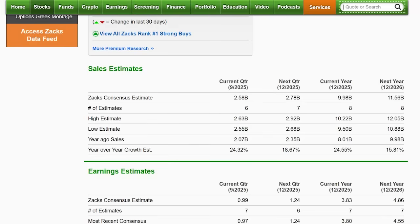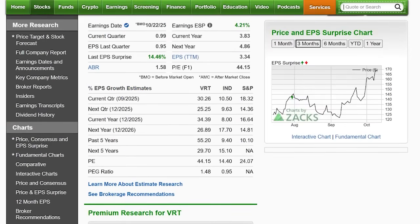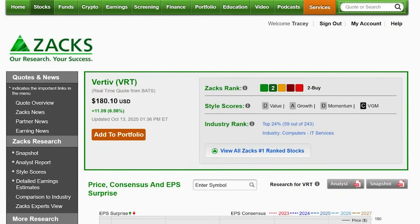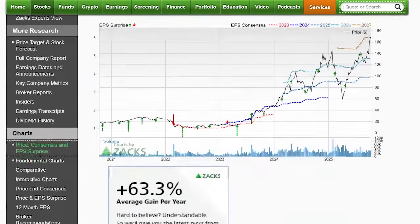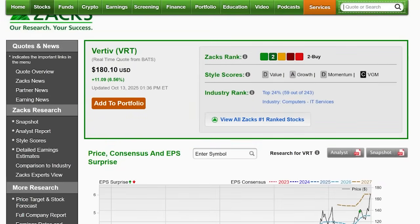I love Vertiv here. It is a little stretched, but as we saw on the chart, the stock has had a wild ride with big pullbacks — one in 2024 and then a Liberation Day sell-off in 2025 — and now it's back again. You've got to have a strong stomach, but I'll be tuning in on Vertiv for sure. Ticker VRT.